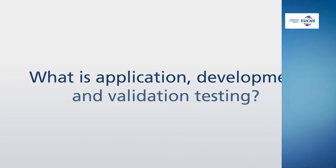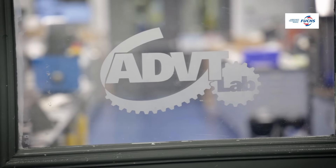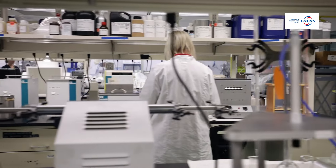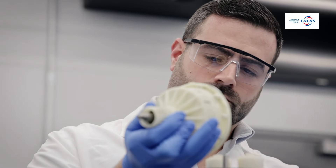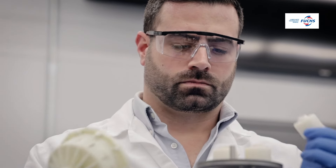Hi, my name is Gus Flaherty and I am the Senior ADVT Lab Manager here at Folks Lubricants Company. ADVT stands for Application Development and Validation Testing Lab, where our R&D Lab focuses on the chemical and physical properties of lubricants. We focus on the actual application of the lubricant in the final form. We kind of bridge the gap between the end customer and the other functions of research and development here at Folks.